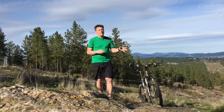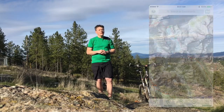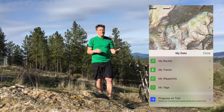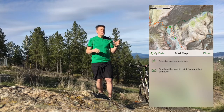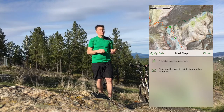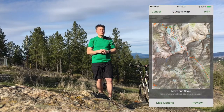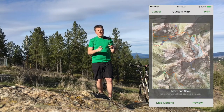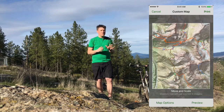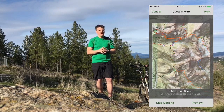Once you've picked the map that you want to use, you need to print that map out before you go. To print the map, simply go to My Data and then select Print Map. When you go to print the map, you can choose to print directly from your device or email yourself the file to print from another computer. Once the interface is up for doing the printing, you're going to see a box over the map. This box will show you the area you want to print.